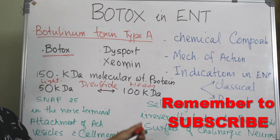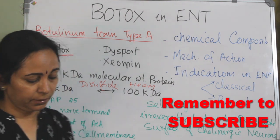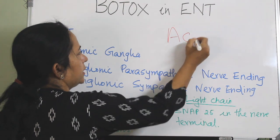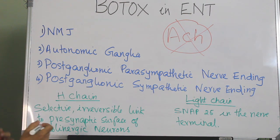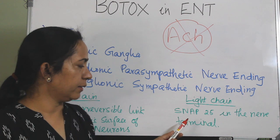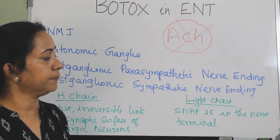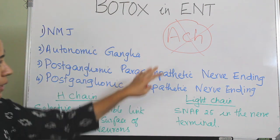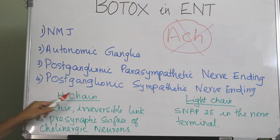The heavy chain and light chain each have distinct properties, and they mainly act at 4 different sites in the body. Botulinum toxin A acts by blocking the discharge of acetylcholine: the heavy chain selectively and irreversibly binds with the presynaptic surface of cholinergic neurons, while the light chain acts on specific proteins like SNAP-25 and Syntaxin, preventing the attachment of acetylcholine vesicles with the cell membrane. This blocks acetylcholine release at the neuromuscular junction, autonomic ganglia, postganglionic parasympathetic, and postganglionic sympathetic nerve endings.